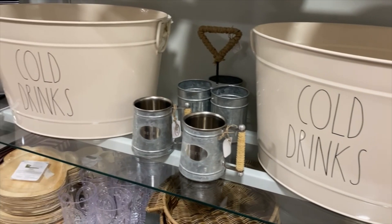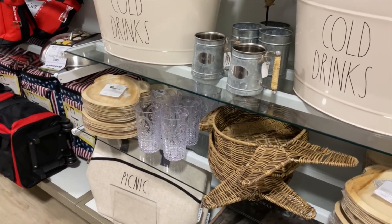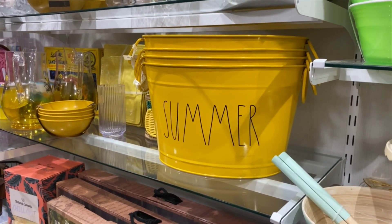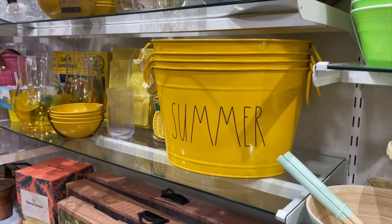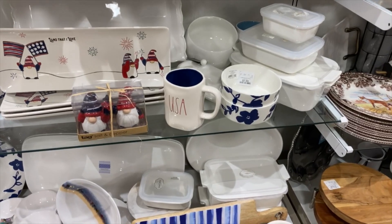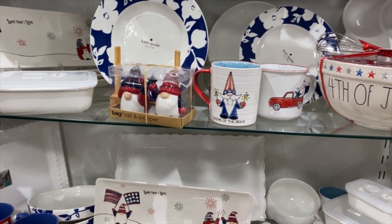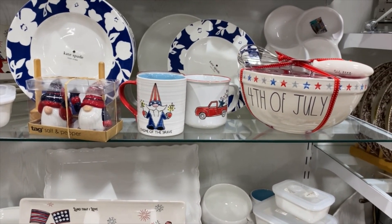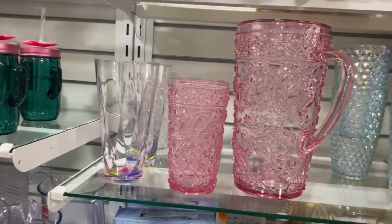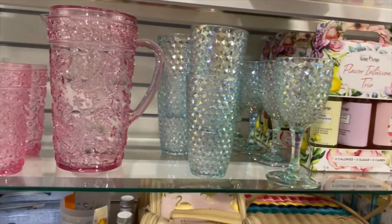So walking into HomeGoods, I went over to the kitchen section first and saw a bunch of new outdoor picnic items as well as those drink chillers. The yellow summer one was new to me and it was the first time I saw it. I absolutely love the color of that and I think it would be great for like a backyard barbecue or something, as well as these pictures and glasses that match.